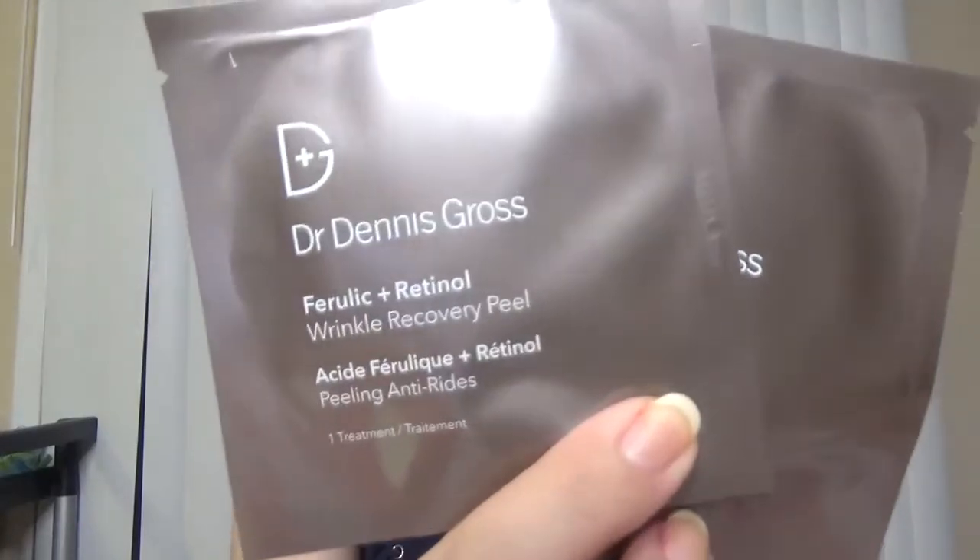Then we have from Dr. Dennis Gross: 'Fight Wrinkles While You Sleep' Ferulic + Retinol Wrinkle Recovery Pads. We actually have two treatments in here. I'm glad I got Dr. Dennis Gross in this box because it's a brand I really like, so I'm happy with this one.